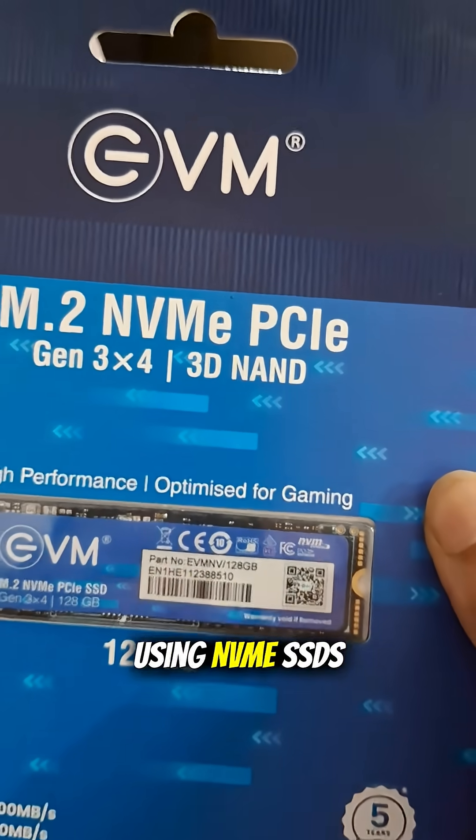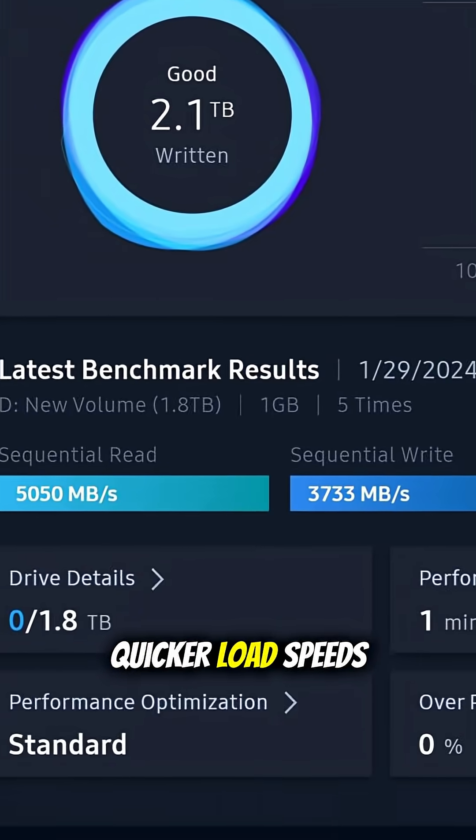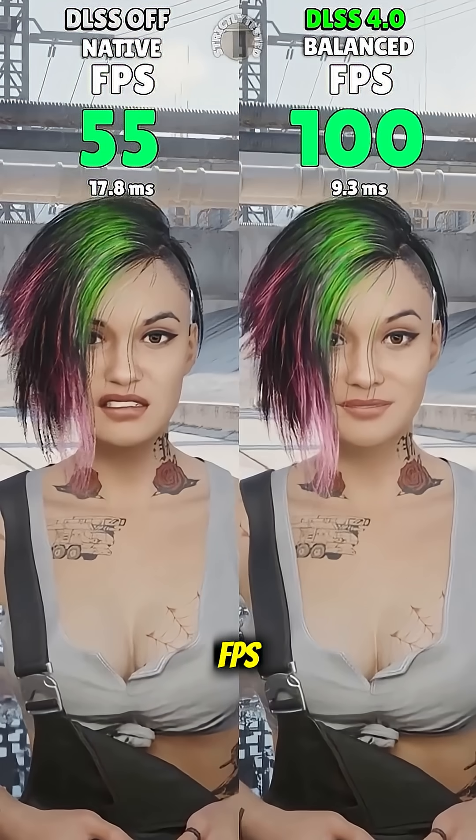And if you're using NVMe SSDs, especially Gen 4 or Gen 5, you get even quicker load speeds compared to older SATA drives. Important note though: an SSD won't give you more FPS — that's still up to your GPU and your CPU.